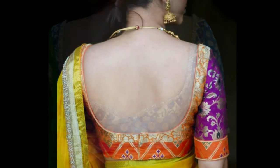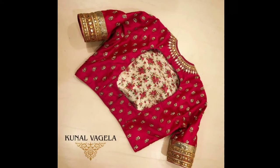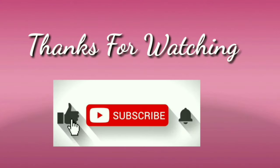These beautiful blouse back neck designs have been collected from various websites for the purpose of showing you these beautiful designs in one platform. I hope you like this video. If you like this video, please like and share. Don't forget to subscribe. Stay with us and keep watching for more videos.